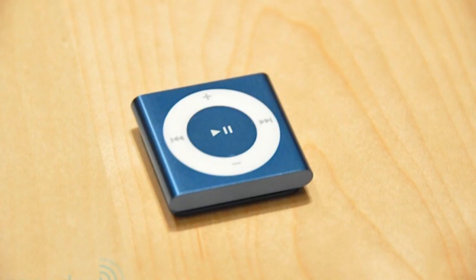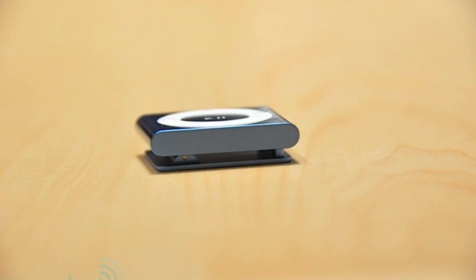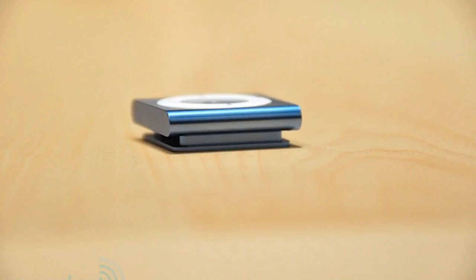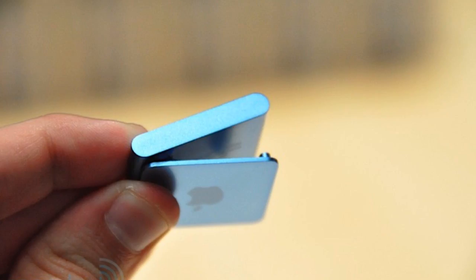So first let's start with the iPod Shuffle. It's going to be $49, 2GB, it is square — if you can't tell from the pictures — it has the normal circle buttons, they're bringing that back. It's very very small, and it's going to have 15 hours of battery life for music. That's all it does, and it's going to be in four colors.